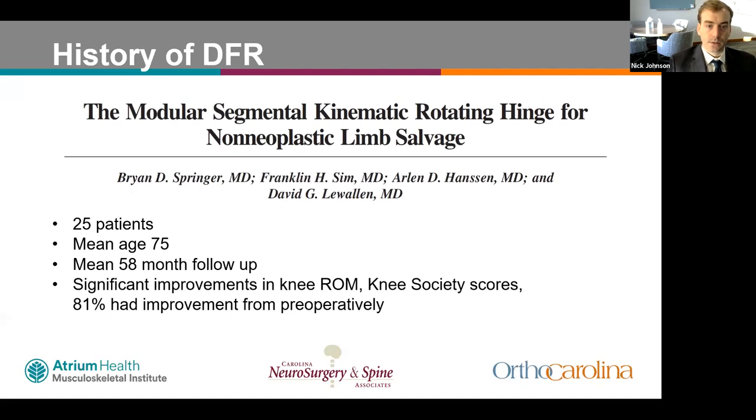One of the earlier studies from the Mayo Clinic by Dr. Springer looked at 25 patients with a mean age of 75 and mean follow-up of 58 months. Patients had significant improvements in knee range of motion and knee society scores, with 81% reporting satisfaction with their surgery. However, there were eight complications, seven patients required reoperation, five sustained deep infection, and two ultimately required above-knee amputation due to recalcitrant infection.